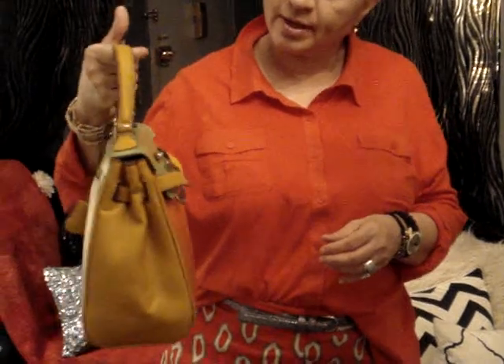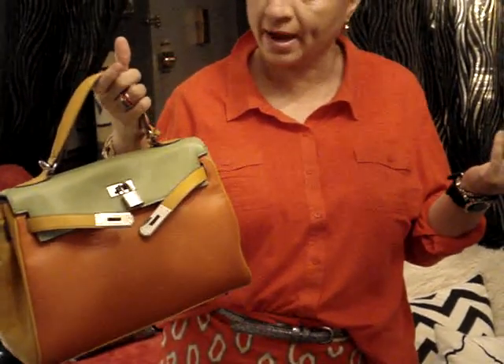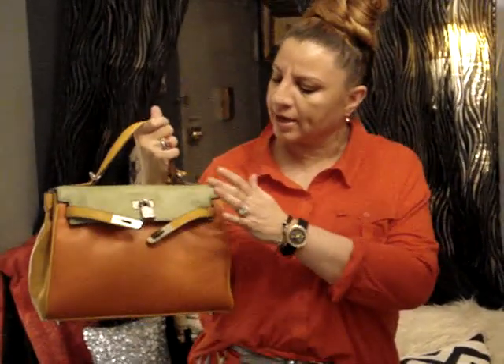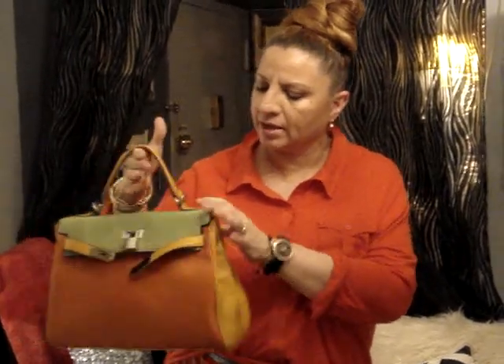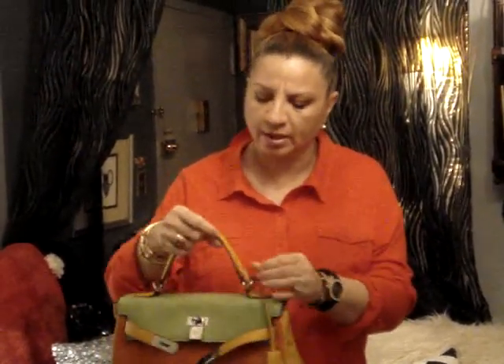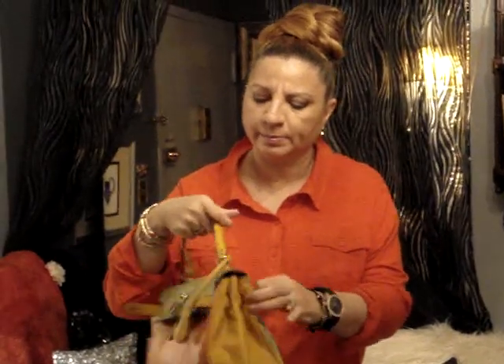My bag of the day is this one right here. It has yellow, a coral orange, a minty green, and the handle is like a mustard yellow. It has a little zipper and it's comfortable, but if you're going to put a lot of things in it, this is not the bag. This is just the bag for when you have a quick errand — not for an all-day outing where you're putting all your stuff.